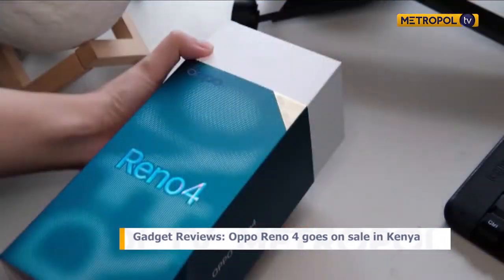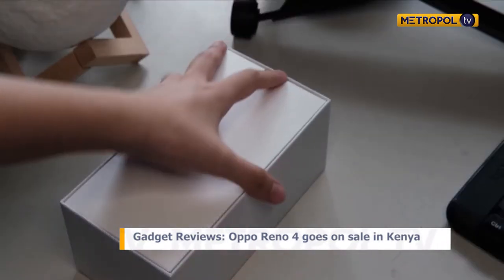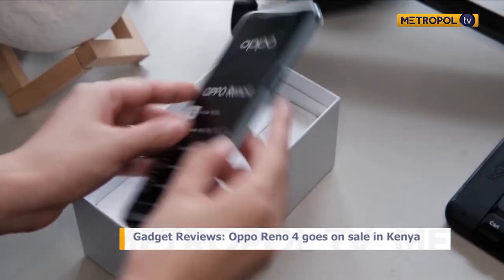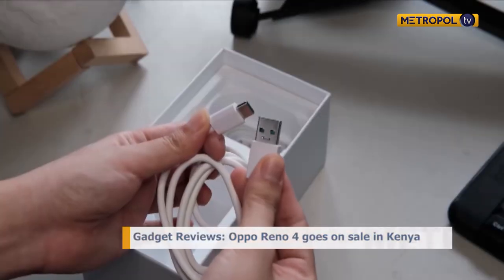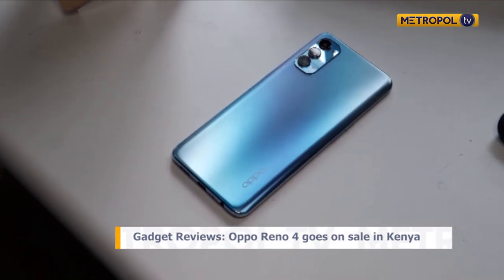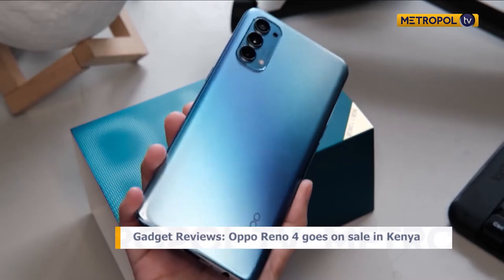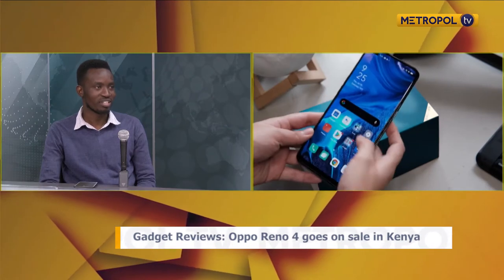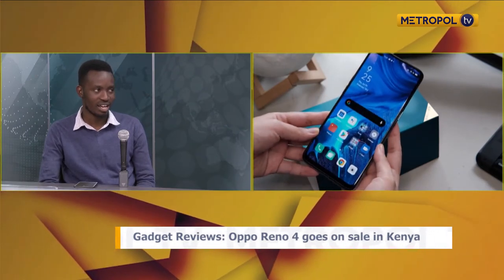Today we are reviewing a gadget that has been quite a talking point in the city — that's the Oppo Reno4, which is a premium mid-range smartphone. The Oppo Reno4 is a very solid device in terms of build quality; it looks very premium. The back is all polished and if you didn't know, you'd think it's around 90,000 shillings, but it has launched for around 39,000 shillings.